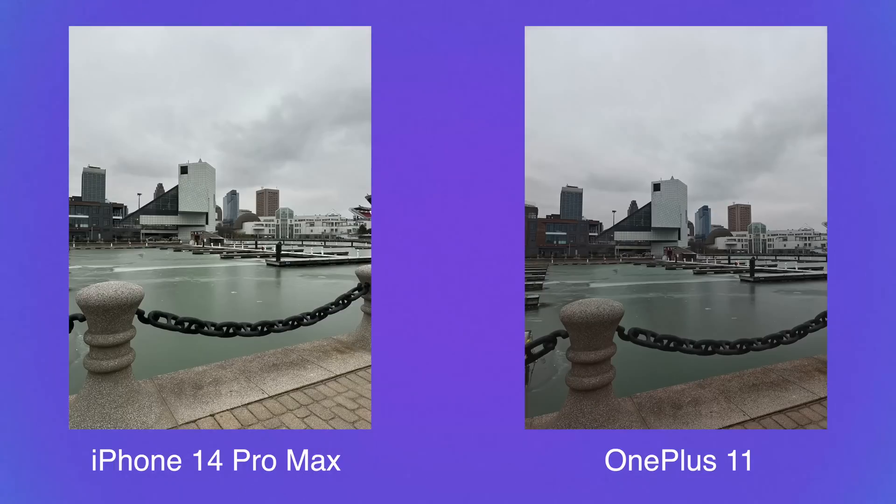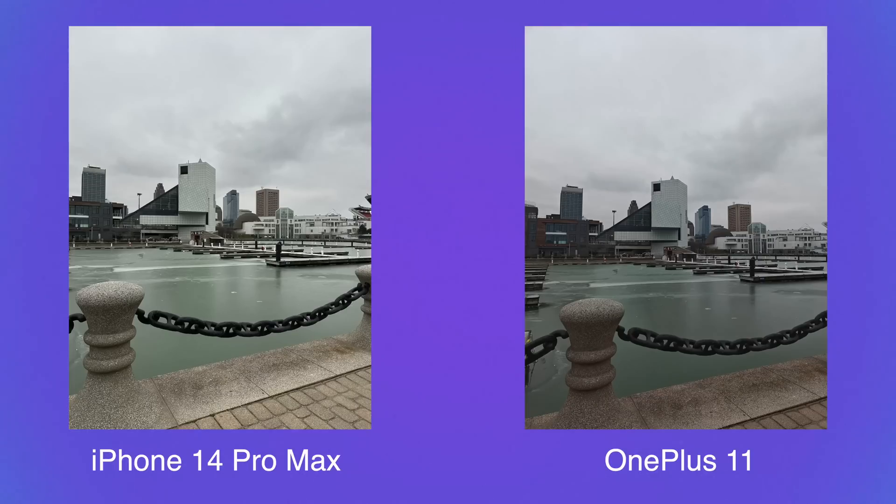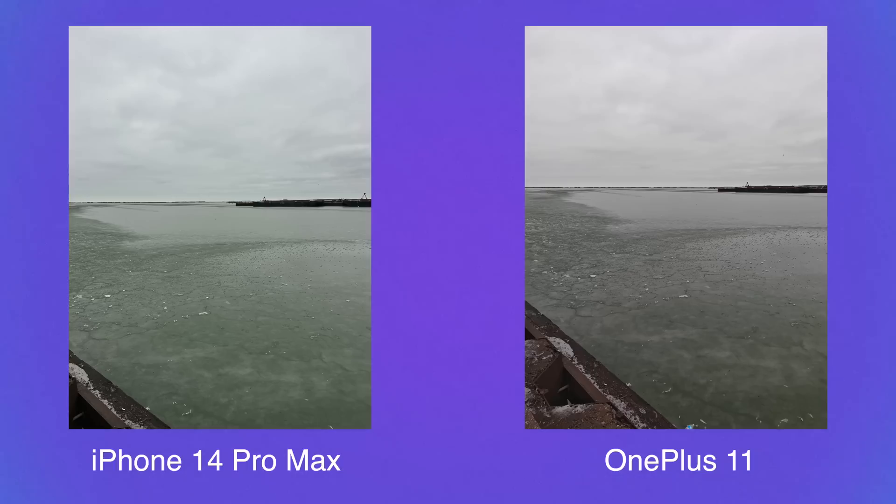With the water pictures, the same thing is going on. The water was a little greenish-bluish and frozen. On the iPhone, this is kind of what it looked like in real life, with the building in the background being a brighter white. On the OnePlus 11, it crushes the shadows again — the water looks too dark green, which wasn't natural. On another pier shot, the water is a little darker but doesn't look bad, and I don't have a strong preference.